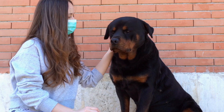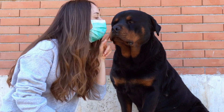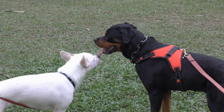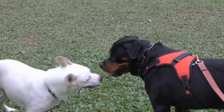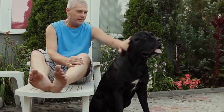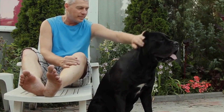Opponents of tail docking also point out the potential complications and health risks associated with the procedure itself. Tail docking involves the removal of bone, cartilage, and tissue, which can lead to pain, swelling, infection, and even long-term nerve damage. These risks cannot be ignored and must be taken into account when making a decision regarding tail docking.